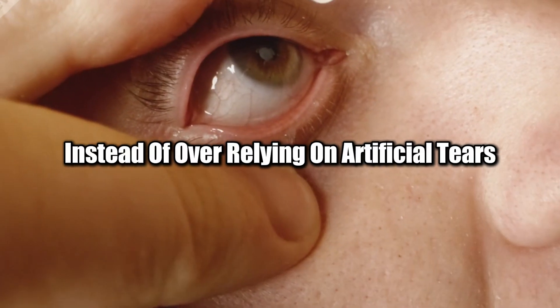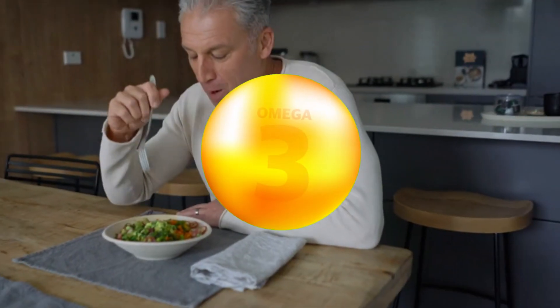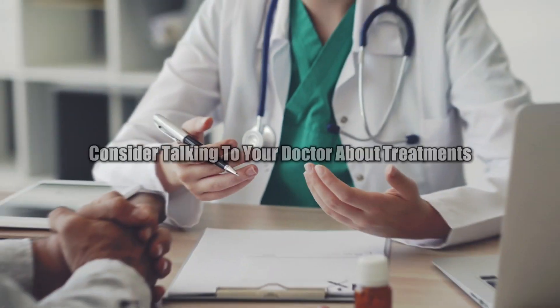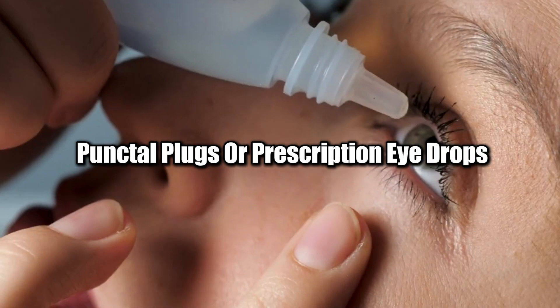Instead of over-relying on artificial tears, it's essential to take steps to improve your natural tear production. Staying hydrated, eating a diet rich in omega-3 fatty acids, and using a humidifier can help boost moisture levels in your eyes. If your eyes are still dry, consider talking to your doctor about treatments like punctal plugs or prescription eye drops that stimulate tear production without causing dependency.